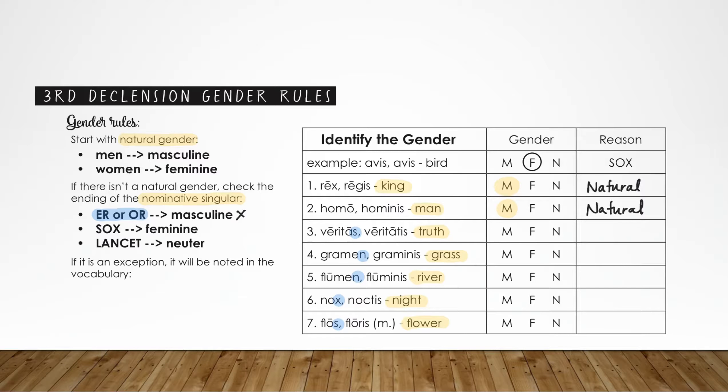Let's look at the SOX rule. Veritas ends in an S, so that means it's feminine. Grammin does not end in a SOX letter. Neither does flumin. However, nox ends in an X, which means that noun is also feminine. Fluss floris also ends in an S; however, we see in the parentheses an M there as an exception, which means that noun is actually going to be masculine. So pay attention to those nouns with a marked gender.